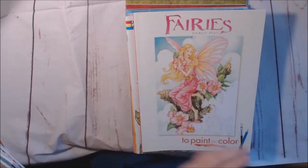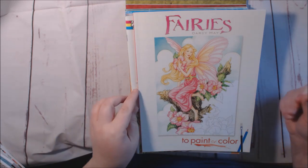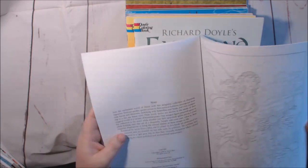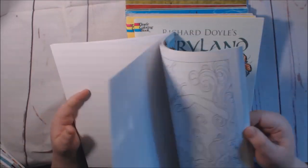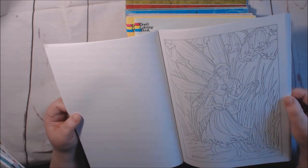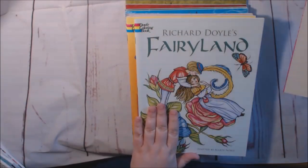This first one is called Fairies by Darcy May — it says 'to paint or color' — and it's from Dover. I think this whole stack is Dover. I love the Dover coloring books, they're just so pretty. I haven't colored anything in this one, but I do like the lines. They're lighter, but you definitely see them well — they don't take away from the picture. Very beautiful. I'll be doing a review on that one very soon.